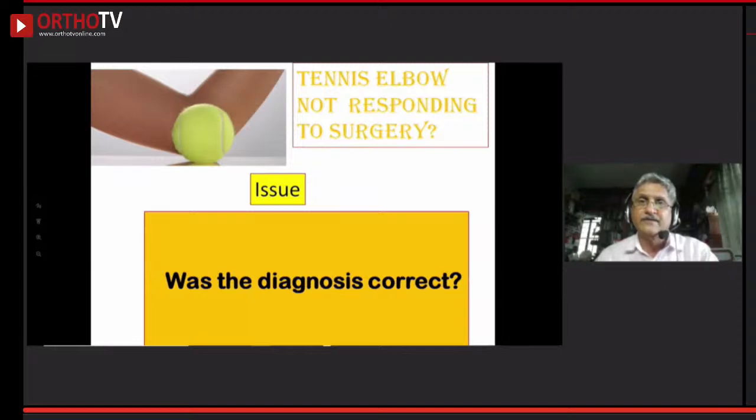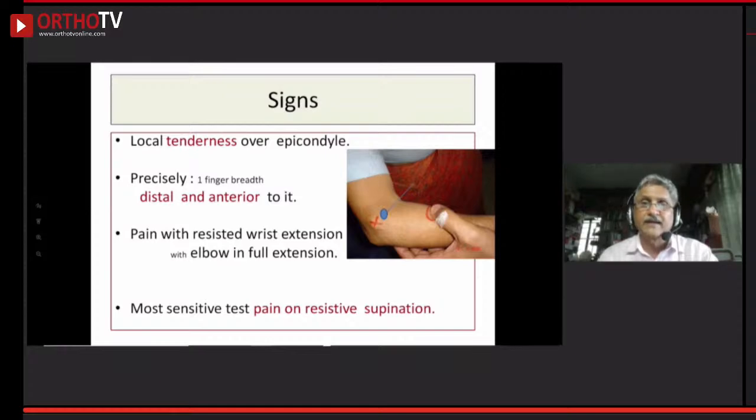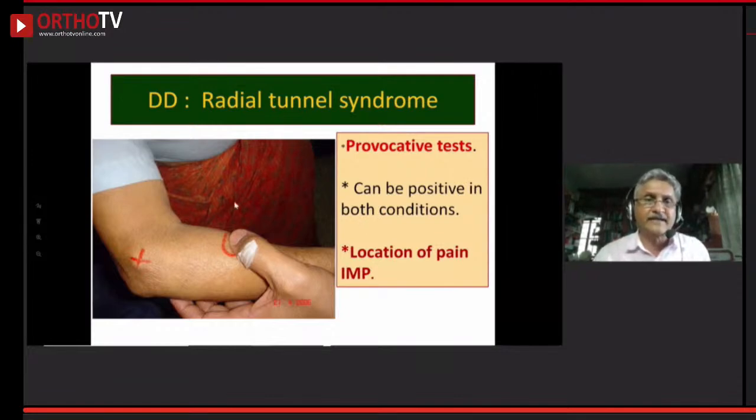What can go wrong: if tennis elbow has not responded to surgery, was the diagnosis correct? The pain of tennis elbow is just anterior to the lateral epicondyle — on the bone. If the pain is two to three finger breadths distal in the soft muscle tissue of the outcropping muscles, you are looking at radial tunnel syndrome. This is often a coexisting finding. The patient has been treated for tennis elbow whereas it was actually radial tunnel syndrome — the pain of which is on the muscle, not the bone.